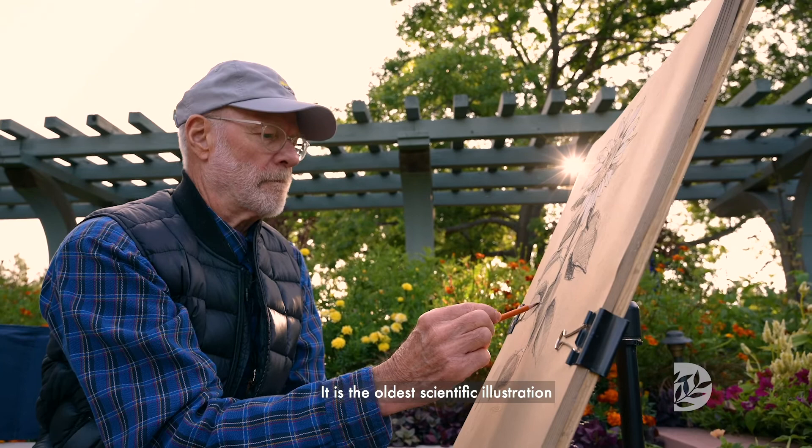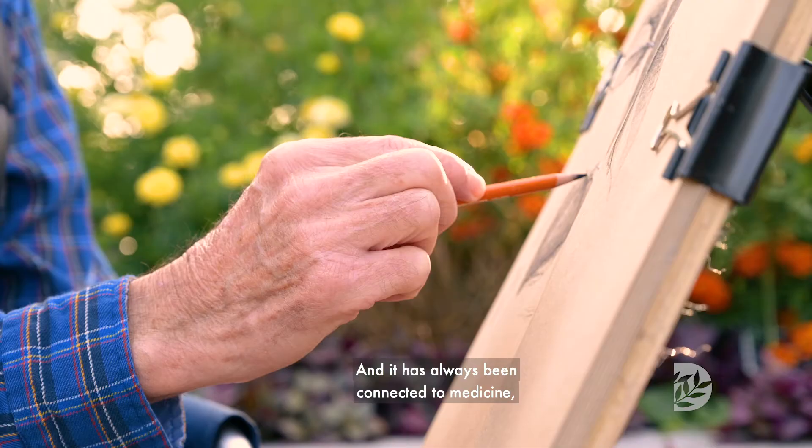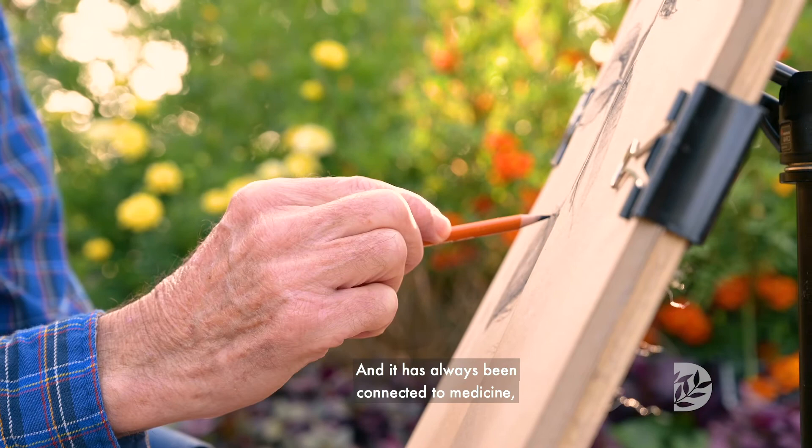It is the oldest scientific illustration program out there. It has always been connected to herbalism and medicine.